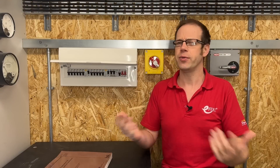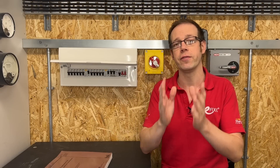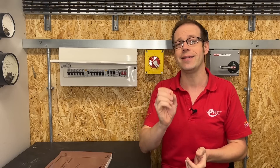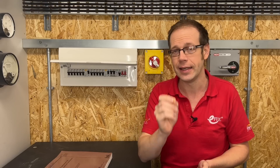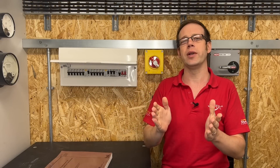So how are we to understand this seemingly conflicting information? Well, the important thing to keep in mind about Regulation 531.3.2 is that it isn't about selectivity. It's about unwanted or nuisance tripping — devices operating and disconnecting circuits when there's no reason to.